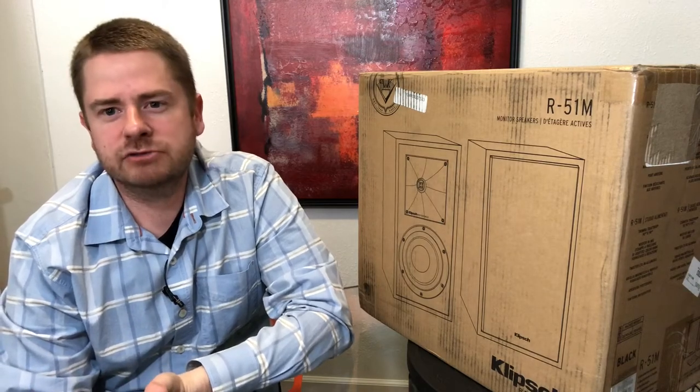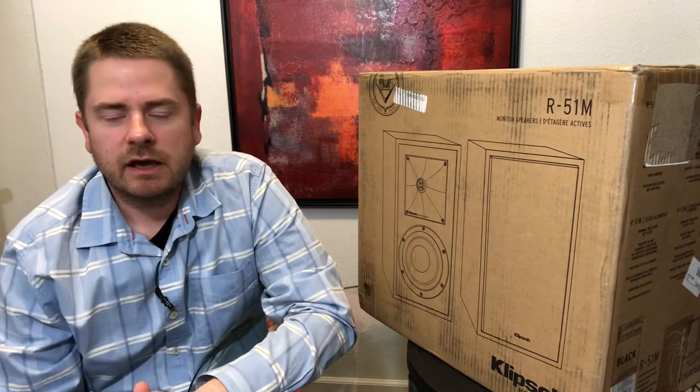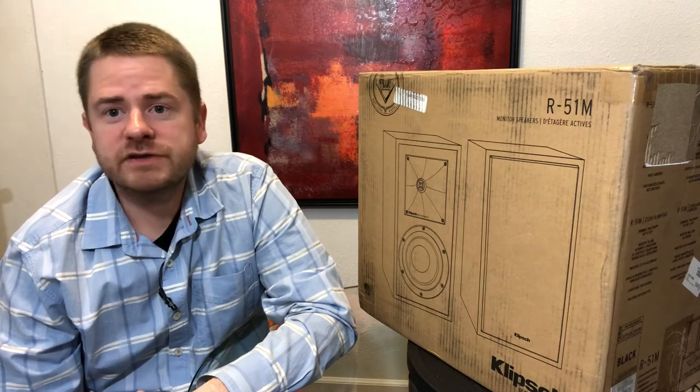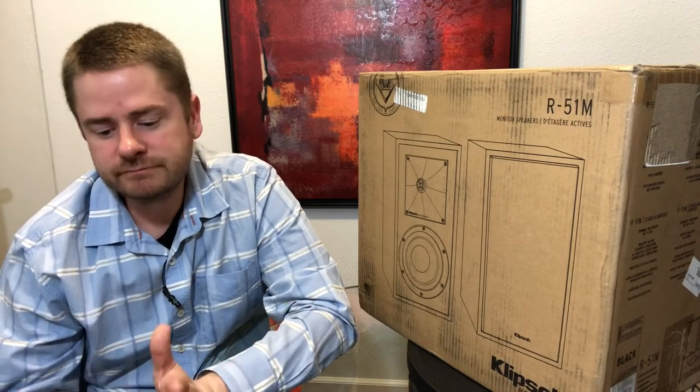Let's jump into the Average Guy Hi-Fi review. There are five categories that I measure — each category is worth 10 points, 10 being the best and 1 being the worst, and then I give you the average score at the end. The five categories are: quality of construction, bass response, MSRP value, aesthetics, and price paid.